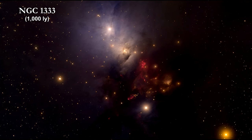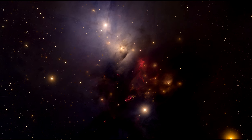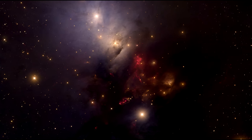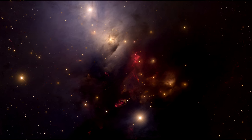We'll end with a look at NGC 1333. It's a stellar nursery that has also been found to harbor an unusually high number of brown dwarfs. Some of them are at the very low end of the mass range for such objects — in other words, not much heavier than Jupiter.